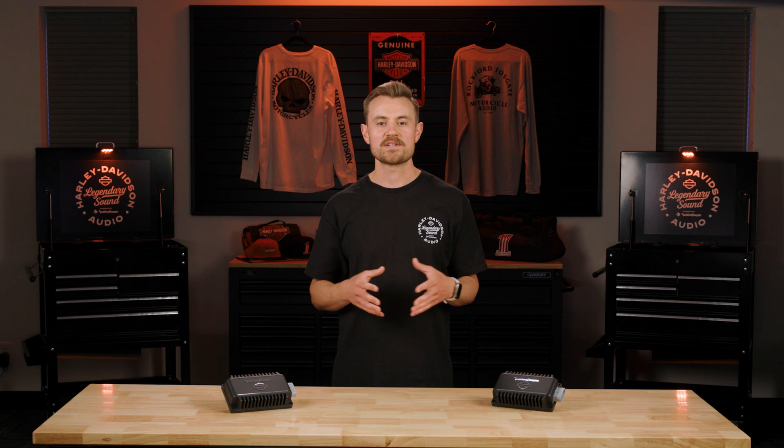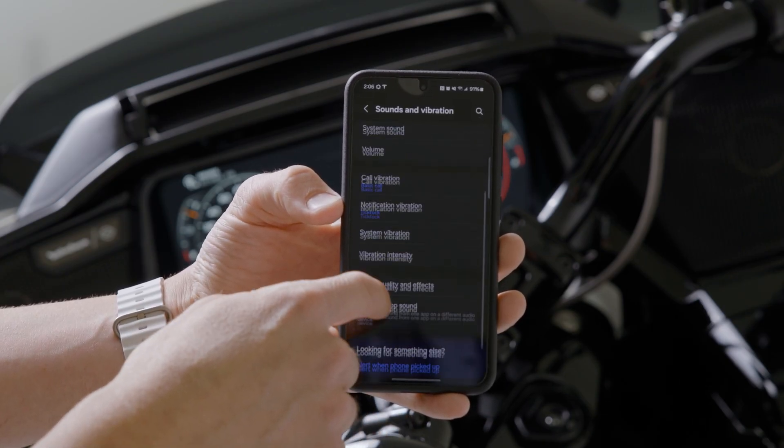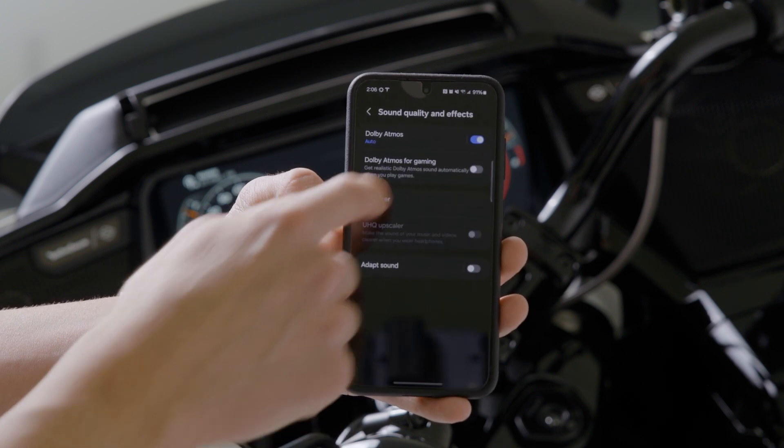On an Android device, go to Settings, Sound and Vibrations, Sound Quality and Effects, and turn Dolby Atmos off.